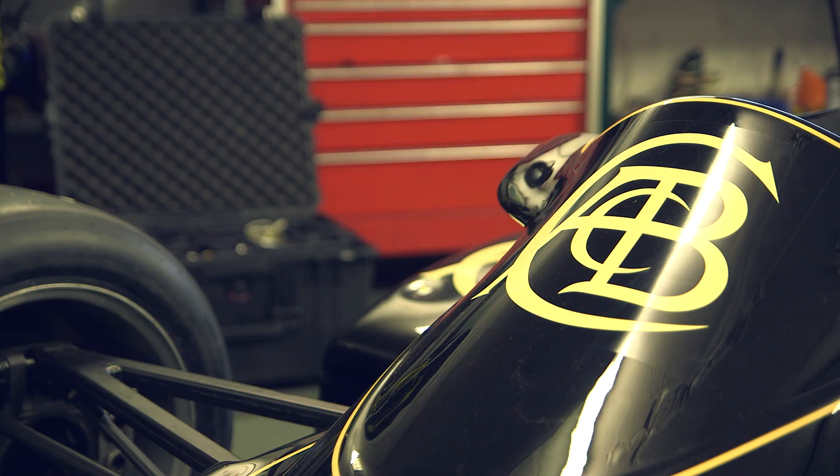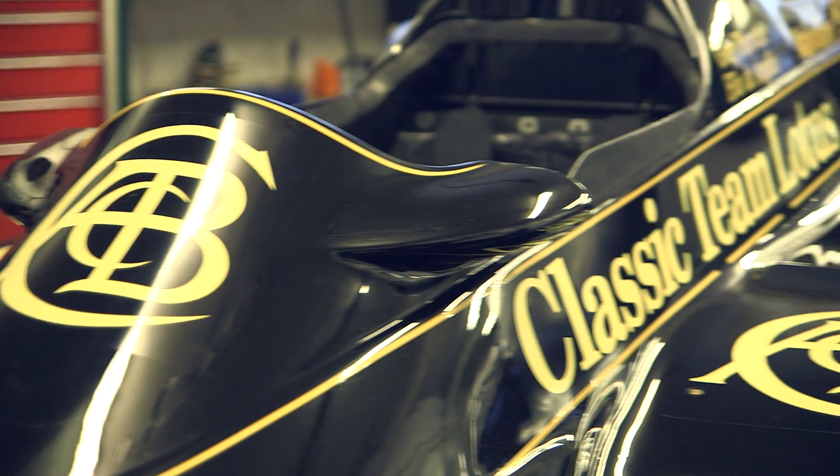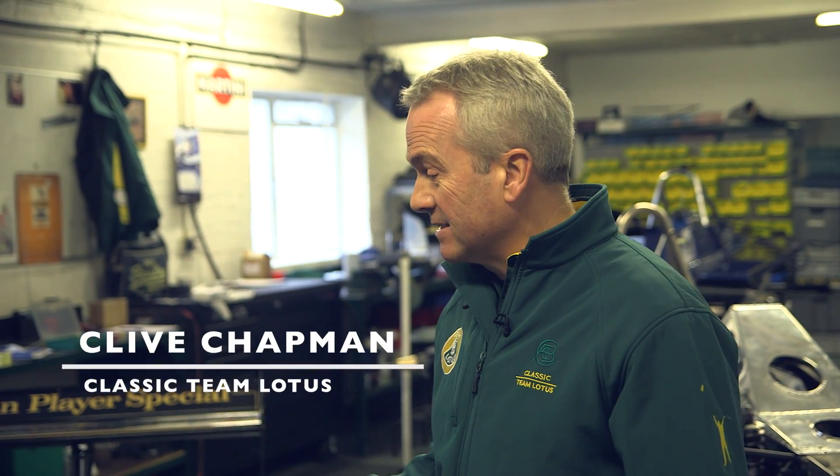The Lotus Type 91 was the last Formula 1 Lotus to win a Grand Prix for Colin Chapman. It was taking ground-effect to the extreme before it was banned.